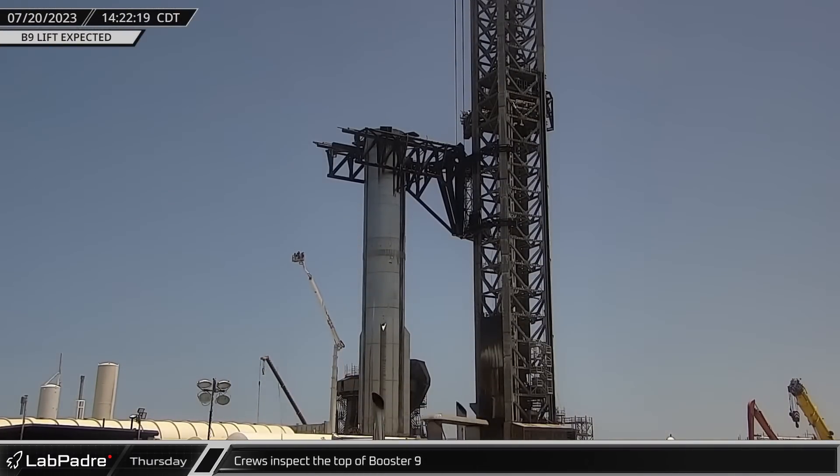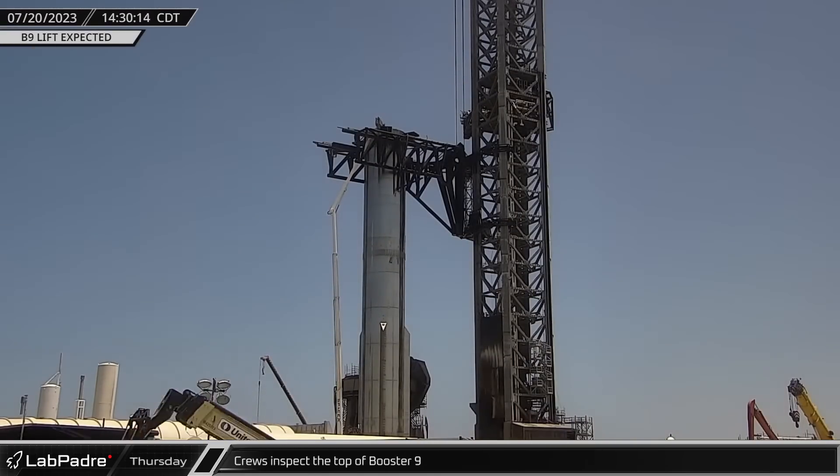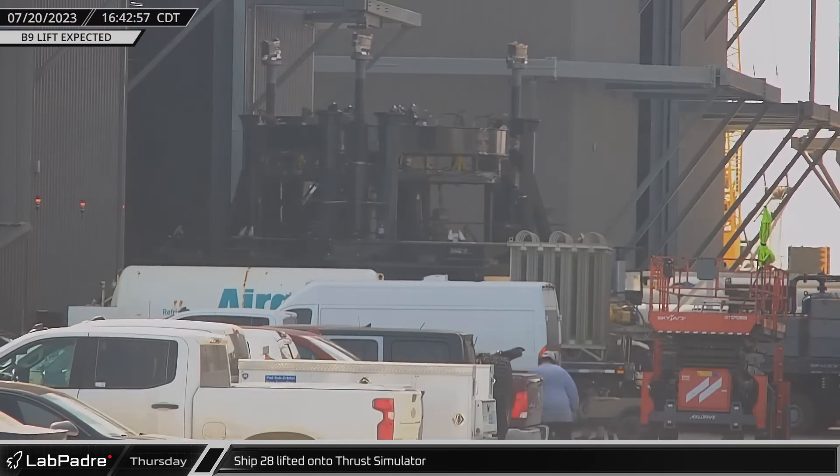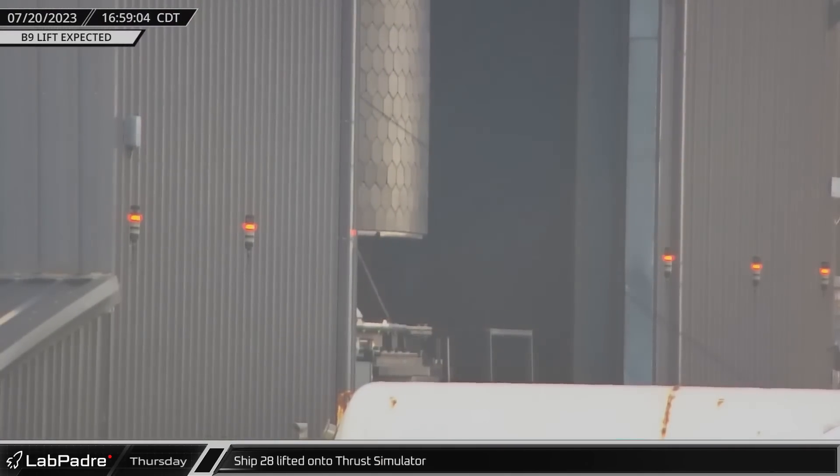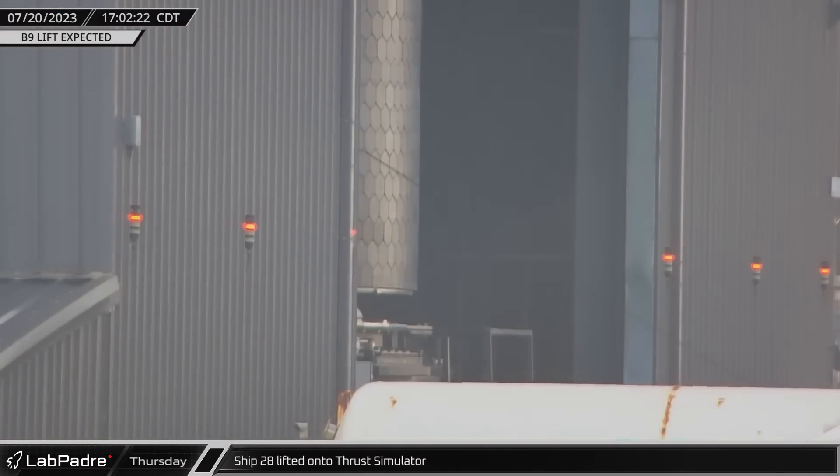Back at the launch site, crews began to inspect the top of Booster 9, spending about 20 minutes examining the vehicle before heading back down. While Booster 9's lifting preparations continued, the combination thrust simulator and transport stand was brought to the high bay for its first use with Starship 28.